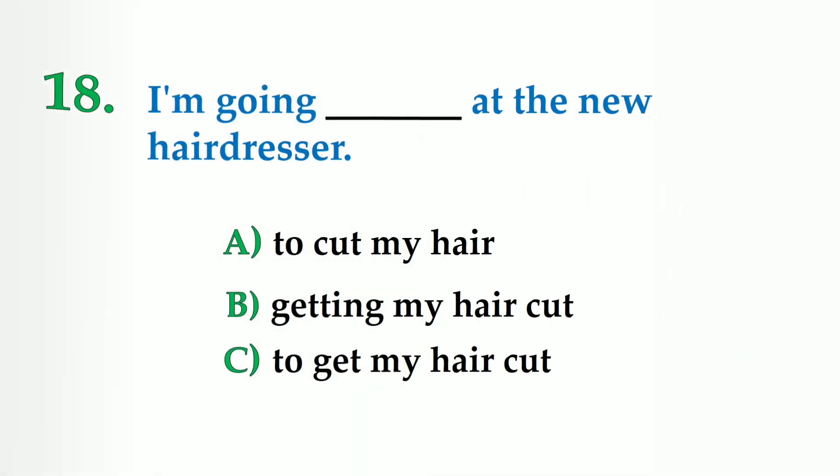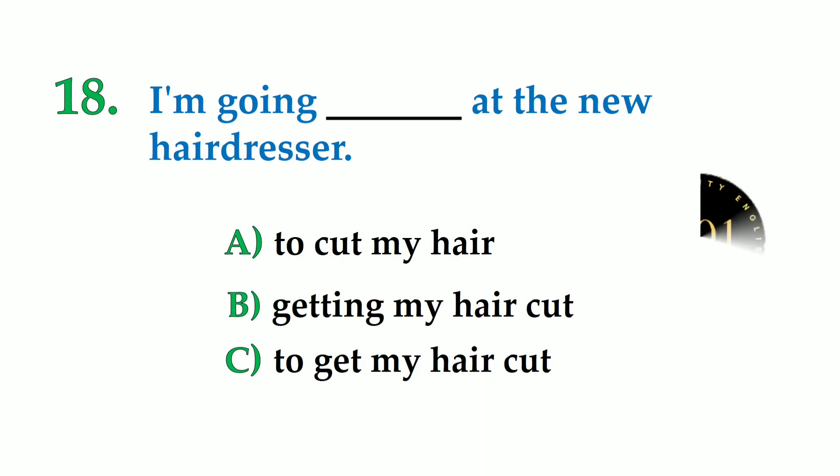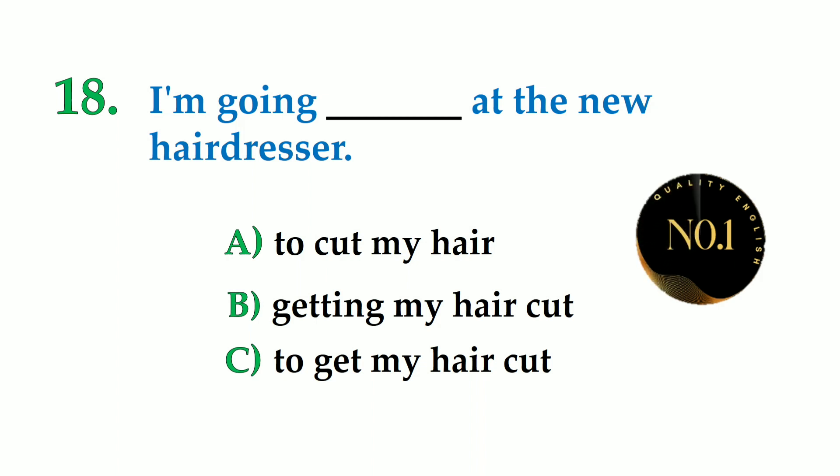Question 18. I am going dash at the new hairdresser. A: to cut my hair, B: getting my hair cut, C: to get my hair cut. So the correct option is: I am going to get my hair cut at the new hairdresser.